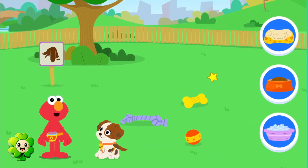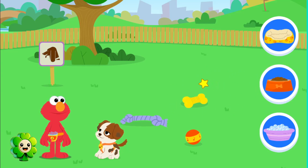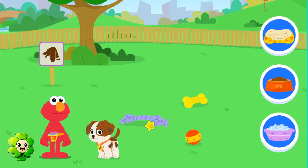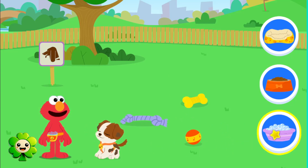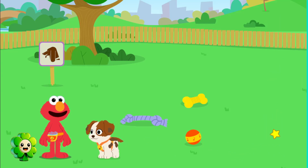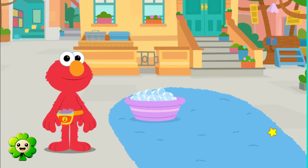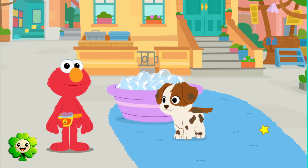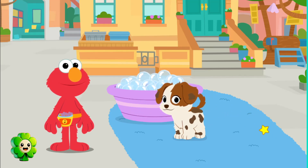Elmo wonders what Tango needs. Some food? See how Tango looks a little dirty and smells a little stinky? A bath! Let's go to the bath. Bath time! While every puppy may not enjoy a bath, it's important to keep your pets clean.